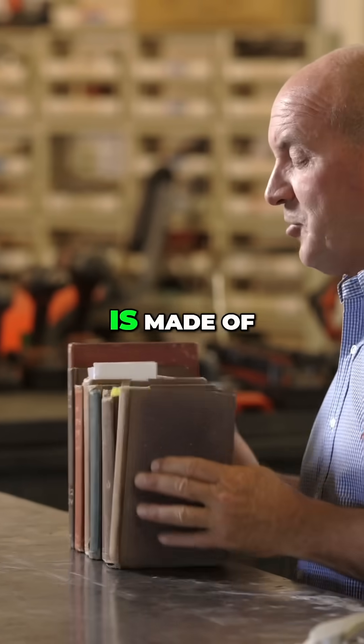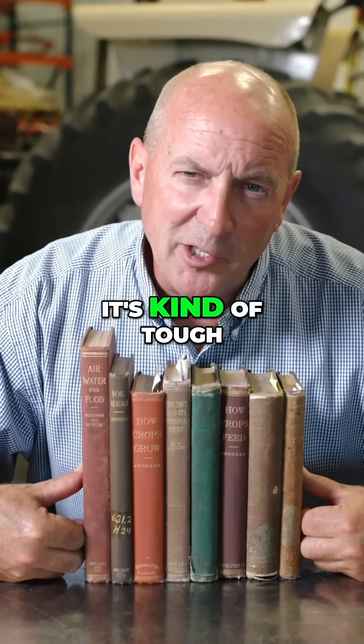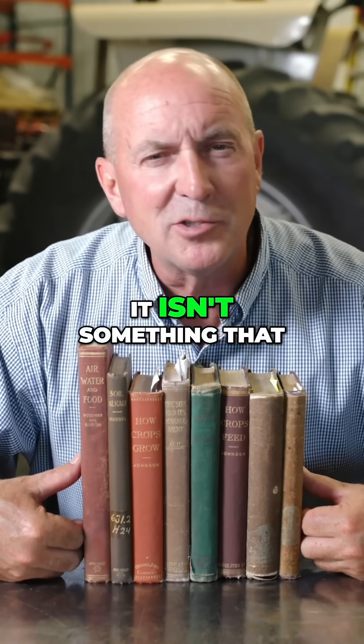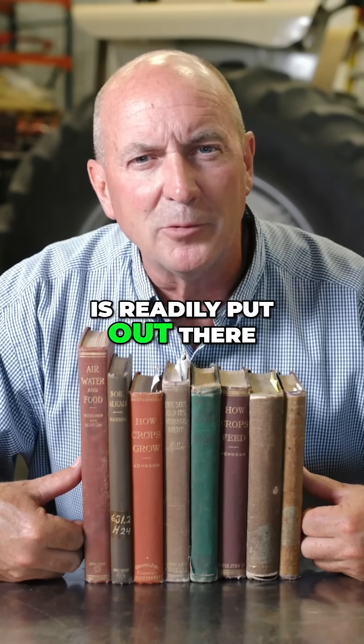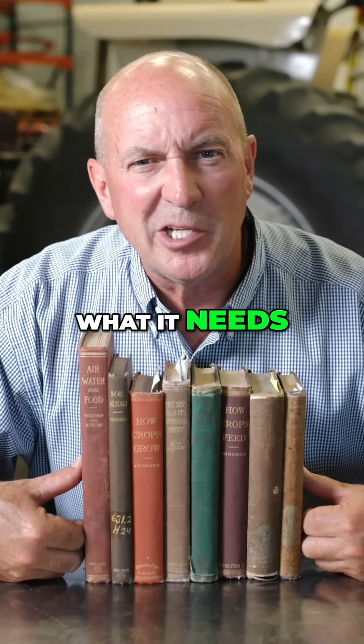What a healthy plant is made of. You don't hear much about this — it's kind of tough to read about because it isn't something that is readily put out there. If you don't know what a plant is made of, how do you know what it needs?